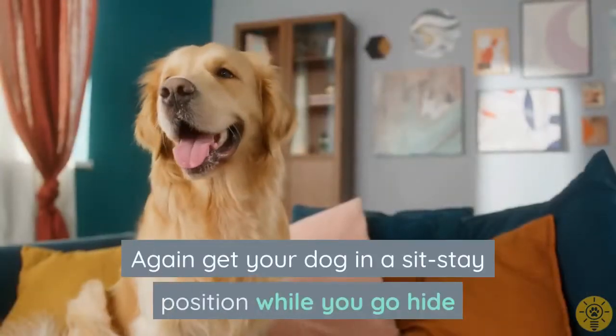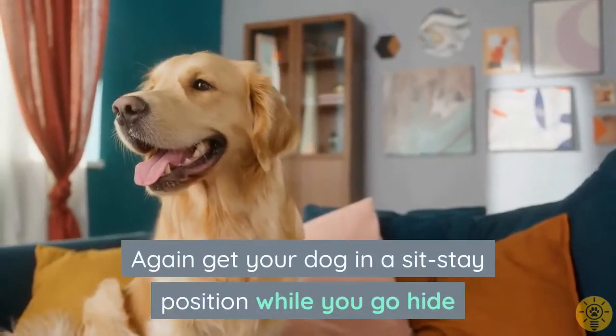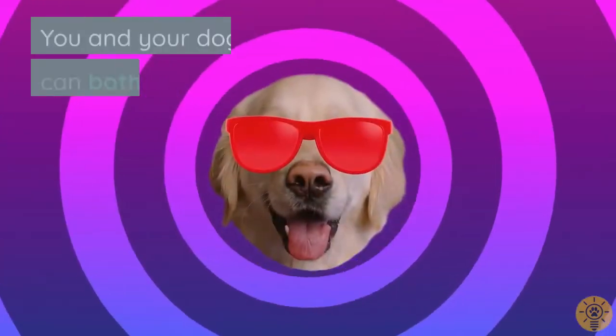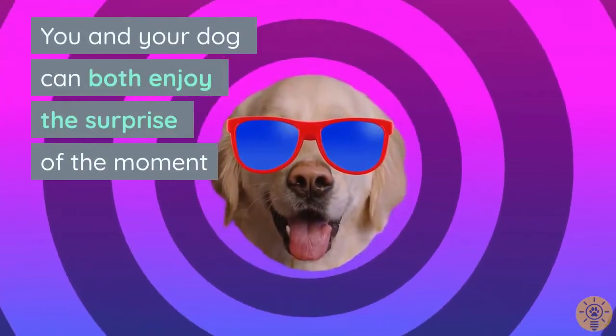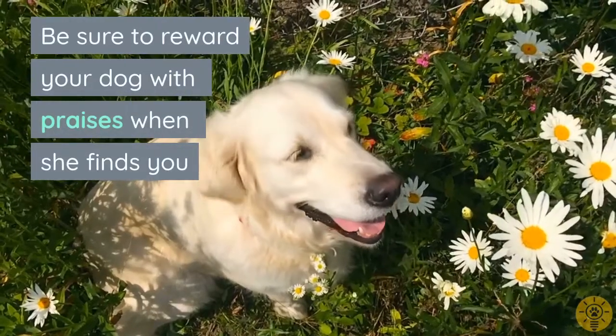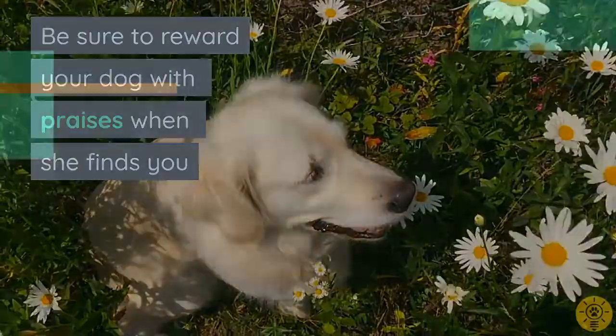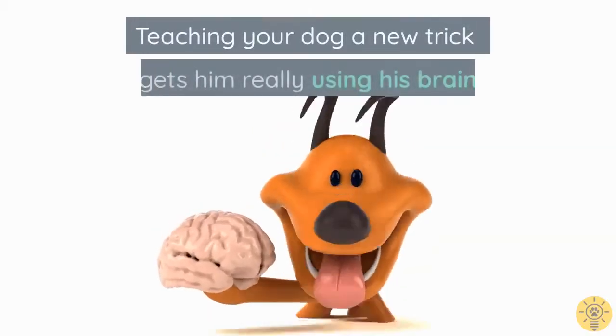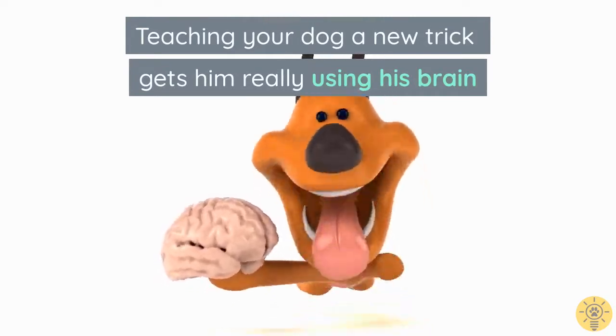Get your dog in a sit-stay position while you go hide. Start somewhere easy, like behind a curtain, and call her to you. You and your dog can both enjoy the surprise of the moment. Be sure to reward your dog with praises when she finds you.